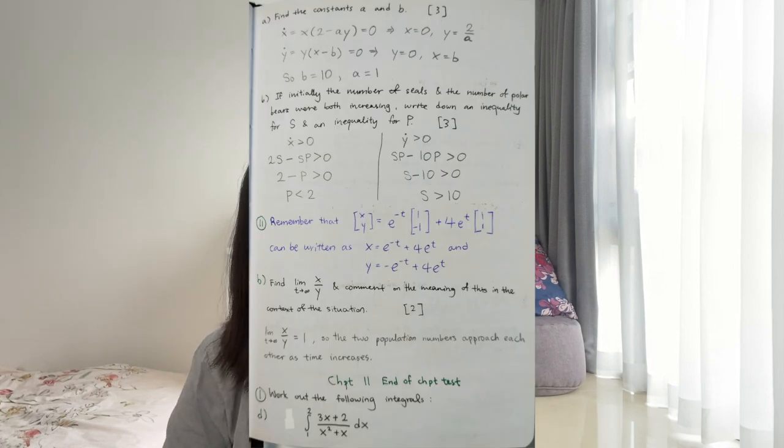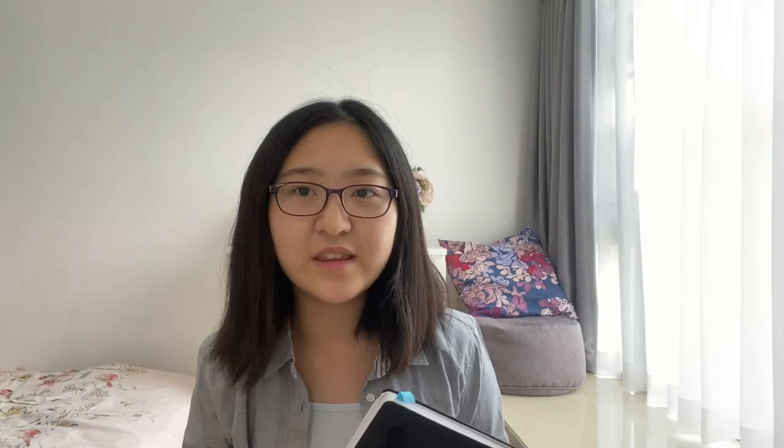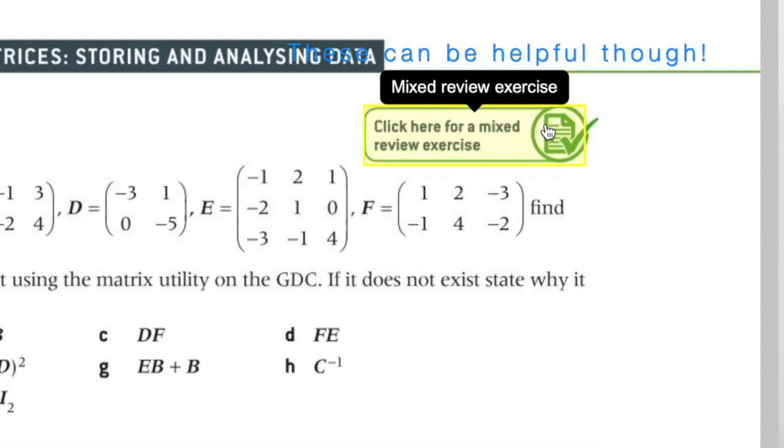I had three notebooks. The first one I used for doing all my exercises and problems — practice questions, textbook questions, past paper questions. It was mainly for practice. The second notebook is where I wrote down problems that stumped me, that were challenging, and that pointed to a gap in my understanding. I would record the problem and write down not only the solution but, very importantly, the steps that led to it.